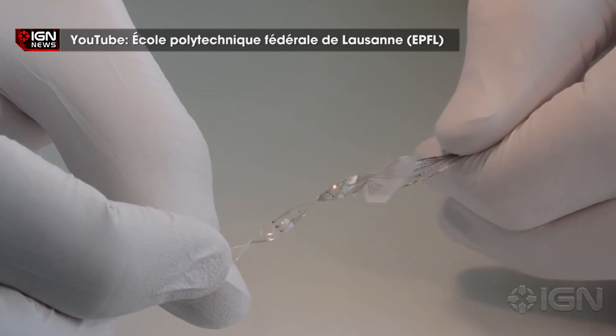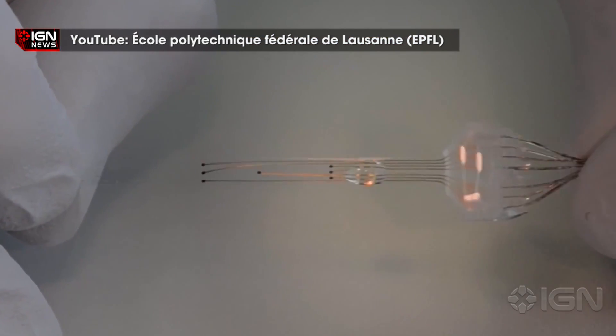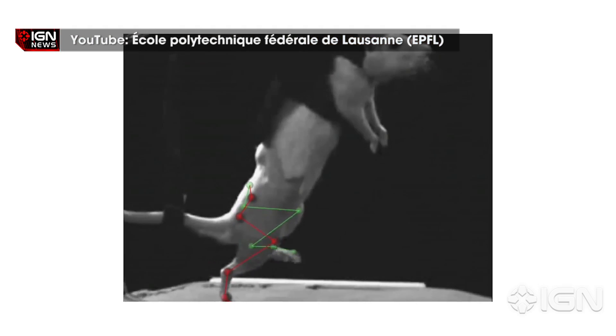Researchers at the Ecole Polytechnique Fédérale de Lucennes hope to move to clinical trials in humans within the next few years. Should the device work on humans, the team believes it could potentially last up to 10 years before needing to be replaced.